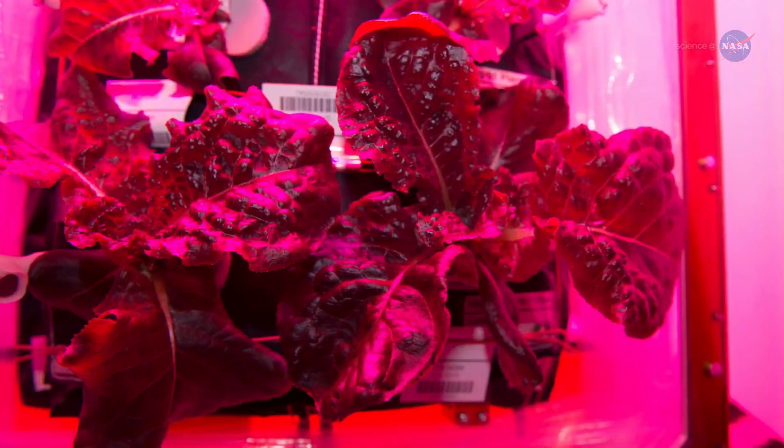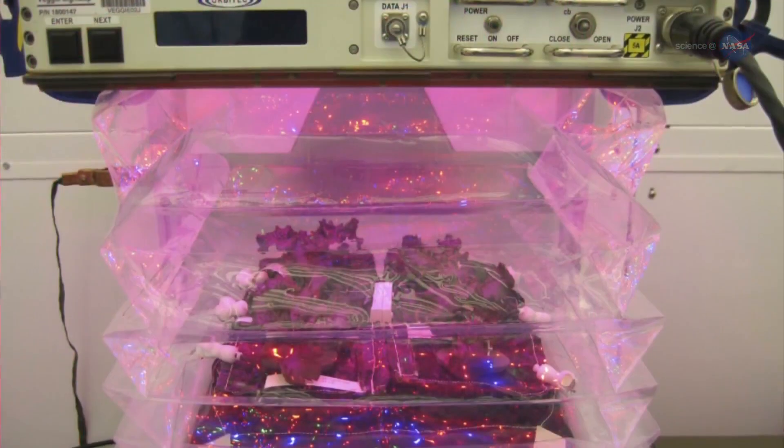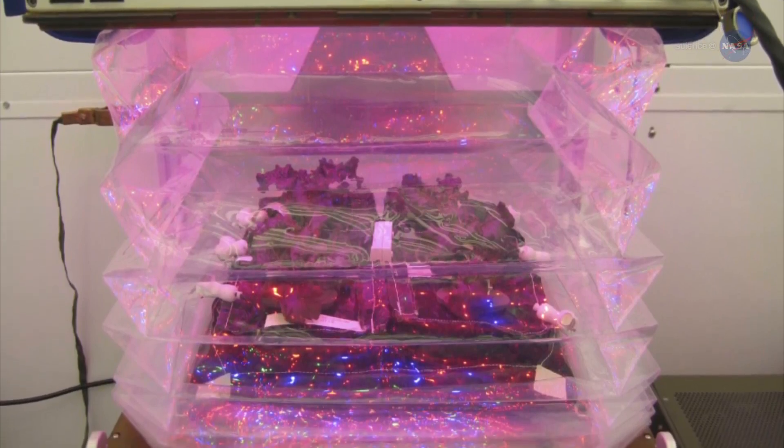They were treated to freshly harvested red romaine lettuce grown in the veggie plant growth chamber, a special structure designed to make gardens flourish in weightlessness.